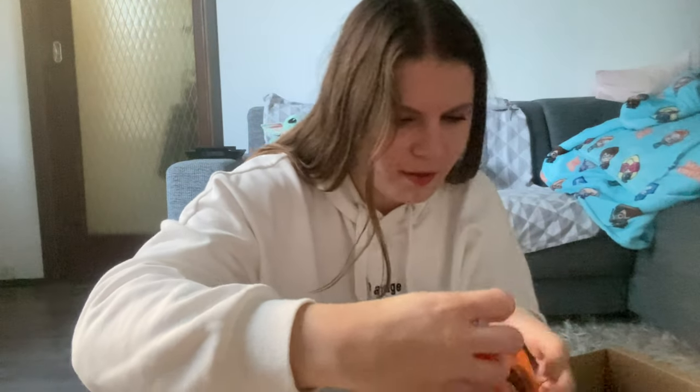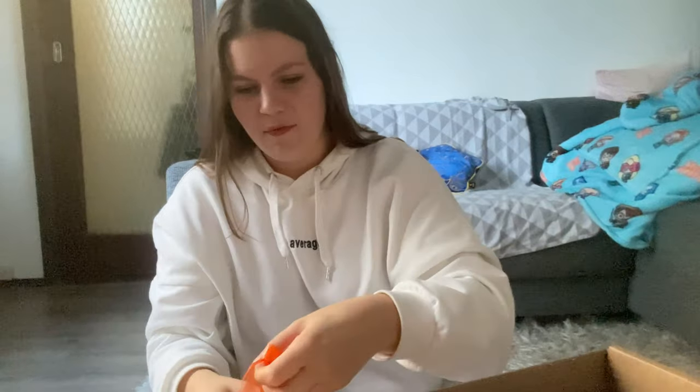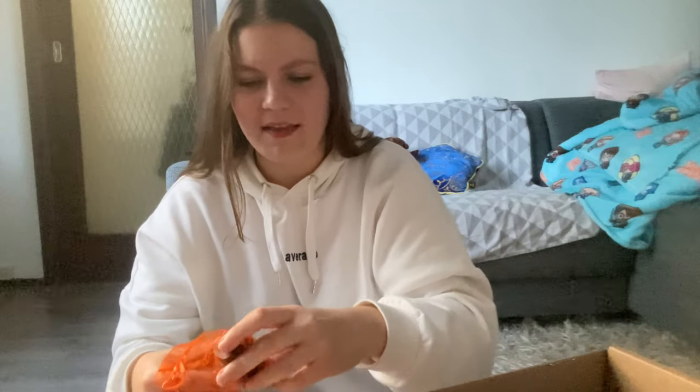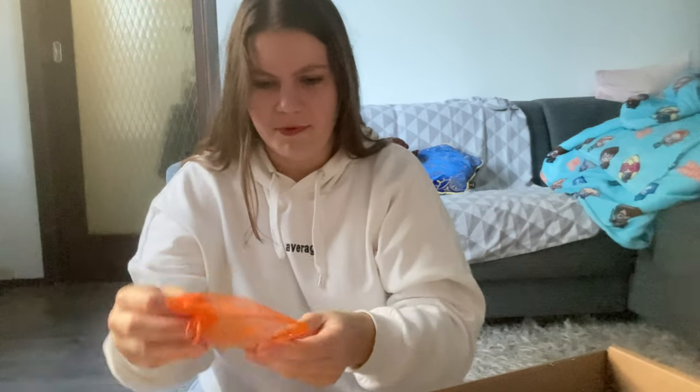There's also this little orange package — I think I know what this is. It's ink for the quill! And it has different tips included, which is great because I have ink at home but other people probably don't, so now they can use their quill with all these different tips.